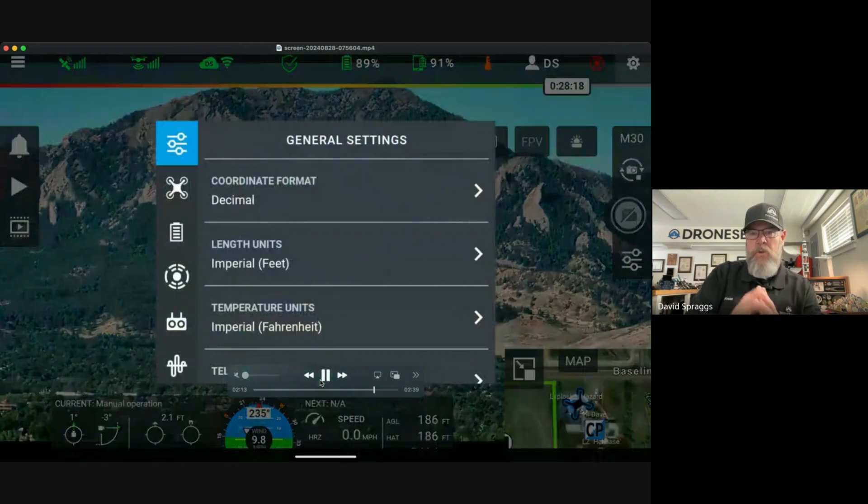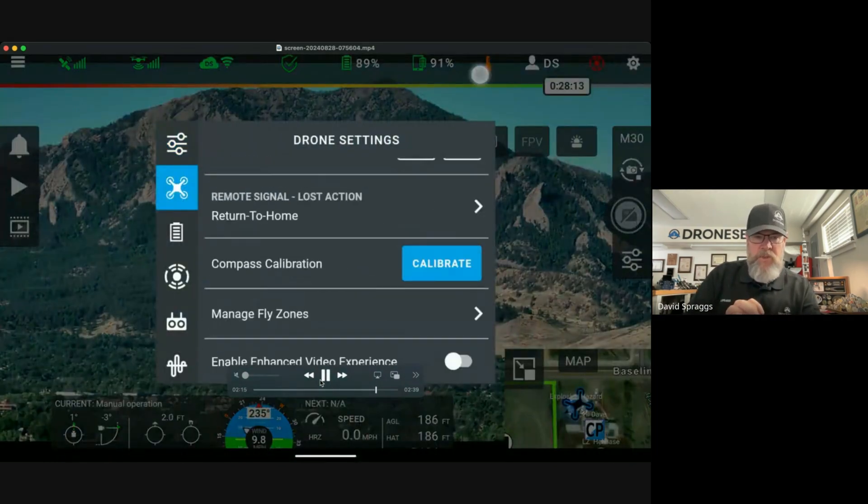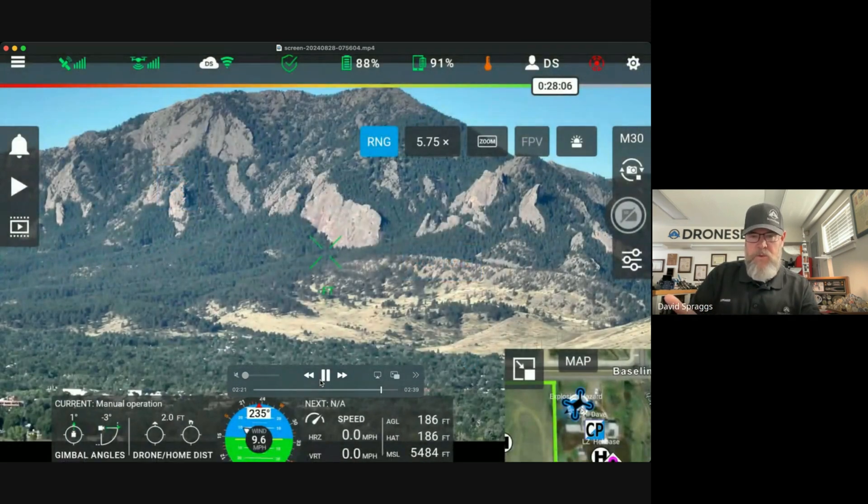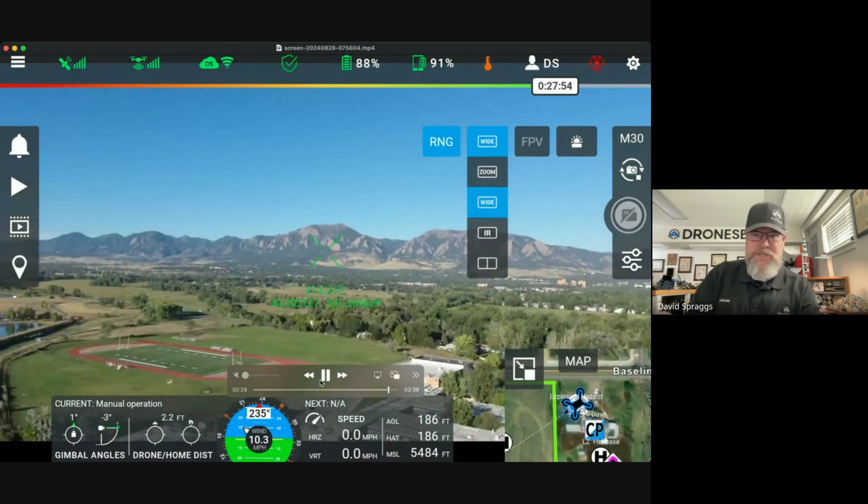We disabled it, and then I'm going to go ahead and re-enable that as well. This is only functional for the DJI V5 drones — the 350/300 series, the Matrice 30 series, the Mavic 3 Enterprise series, and the Mini 3 series as well.